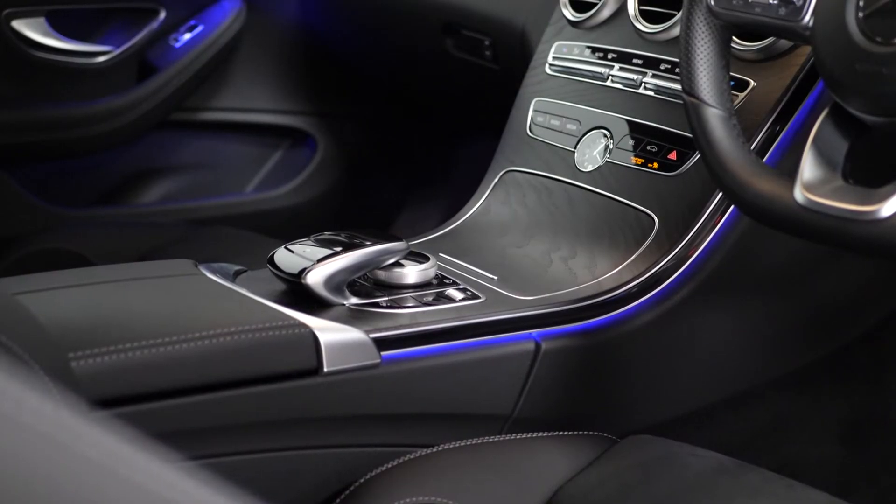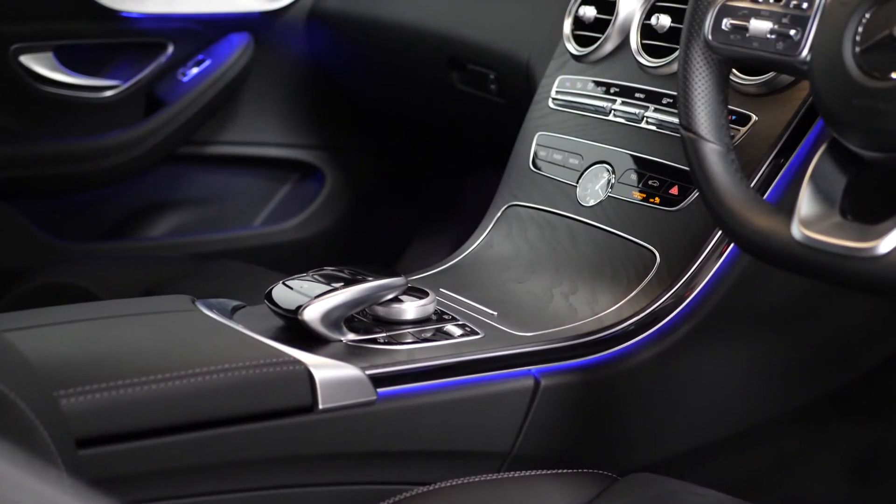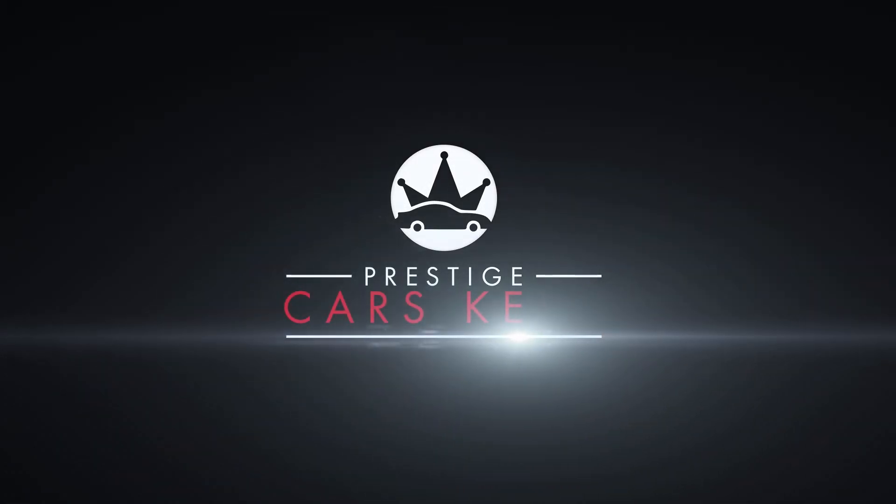If you'd like any more information, would like to book a viewing or a test drive on this 2019 Mercedes-Benz, please contact one of our sales team through the number provided at the end or inquire through our website.